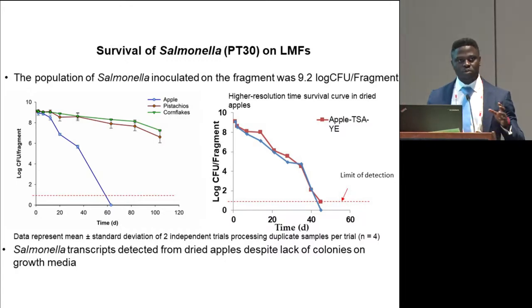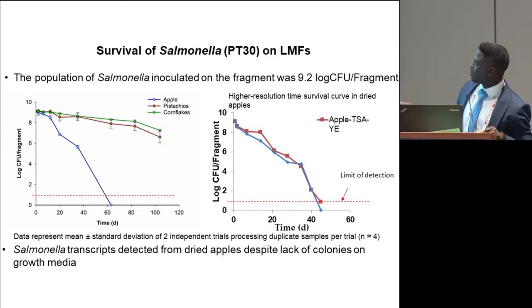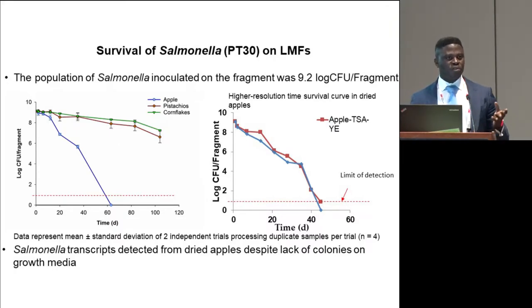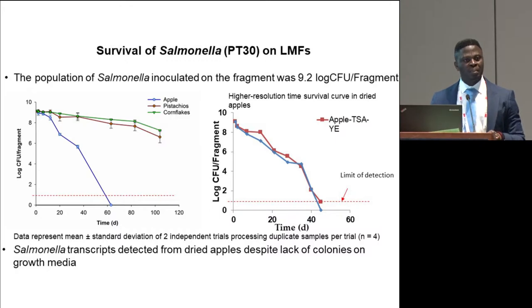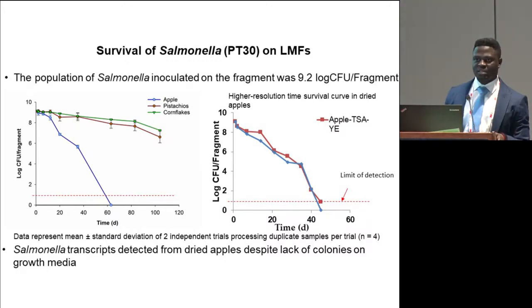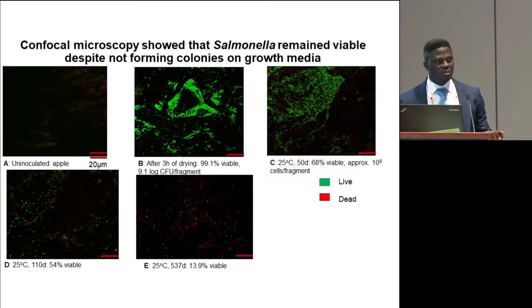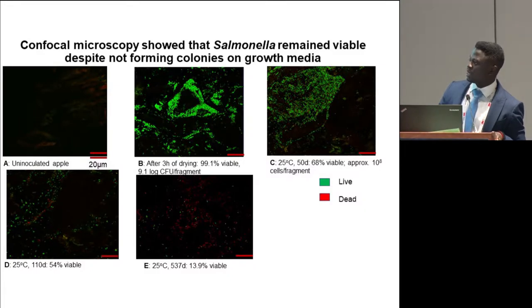We performed a higher resolution survival assessment to see when the population actually became unculturable, and that happened at about 43 days. So after 43 days, we could not recover salmonella contaminating dried apples. However, we continued to recover RNA — salmonella transcripts from the apple — several weeks after salmonella became unculturable, actually up to about eight weeks. Considering the relatively short half-life for bacterial mRNA, we were curious to see if the cells were still present on the surfaces of apple. So we performed confocal microscopy to directly visualize the cells contaminating the surfaces of dried apples.